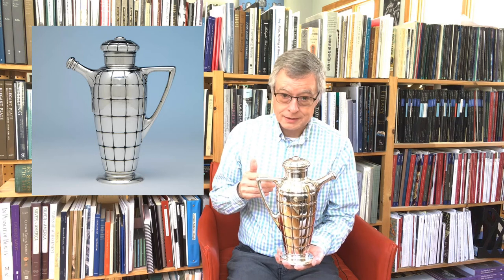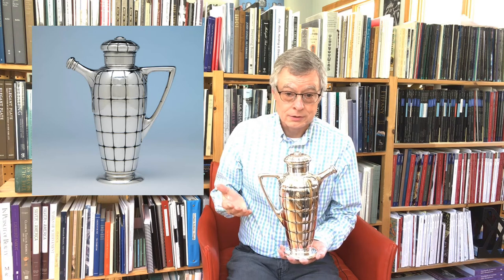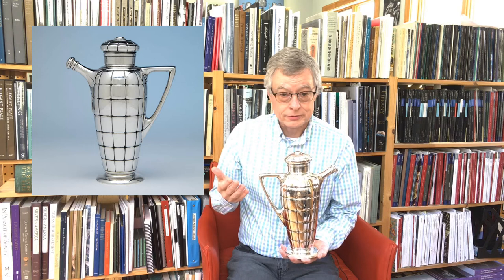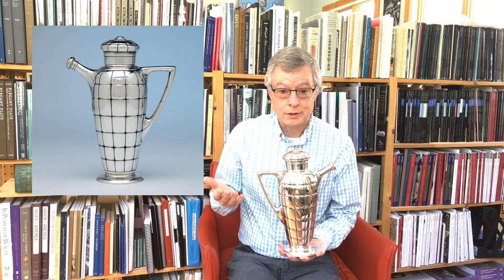So when this was made in 1928, it was a forward-looking design, and it was an optimistic design. It's also interesting that 1928 was the height of Prohibition. It was illegal to make, buy, or sell alcohol, but people were doing it, and they were doing it in large quantities.